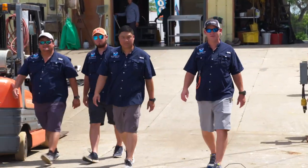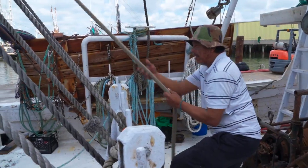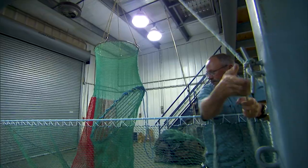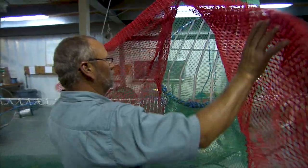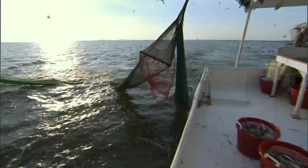We have two new gear monitoring teams who are working closely with the fishermen to ensure that their TEDs are installed properly. TEDs, or turtle excluder devices, were first developed in the 1960s to allow shrimp trawlers to effectively catch shrimp while allowing turtles and other large bycatch to escape the net.